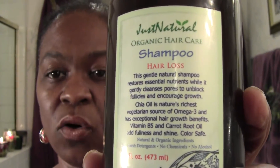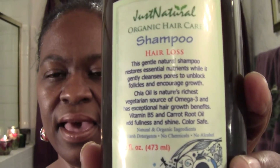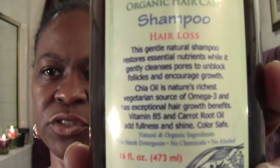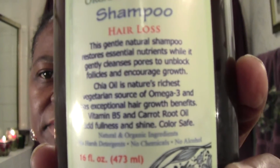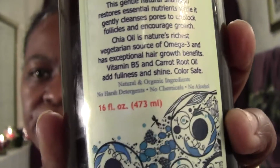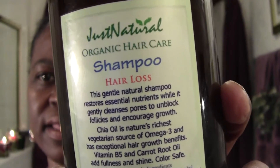This is a shampoo. It's an organic hair care line and they have skincare and hair care — go check them out because they have some of everything. This says hair loss, a gentle natural shampoo, and it's 16 full ounces. They have different ones — if your hair is dry they have something for that, whatever your different issues are they have something for everything. If you're natural they have something for that. They have a whole line of different types of products.